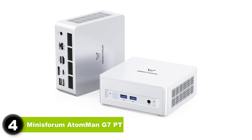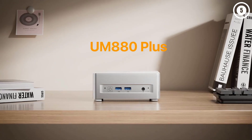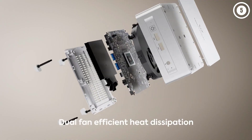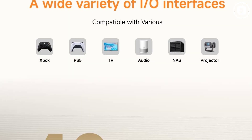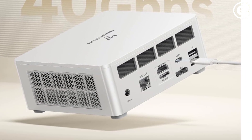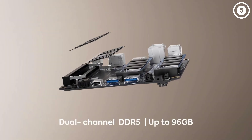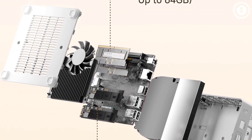Number four: Minisforum Atom Man G7PT. Not all mini PCs are capable of handling modern games, but the Minisforum Atom Man G7PT doesn't have that problem. We ran the likes of Cyberpunk 2077 and Tekken 8 without any problems at all, and overall we found gaming performance was excellent. That's not all it can do, of course — this isn't a one-trick pony. The machine also tackled the Microsoft Office Suite well.